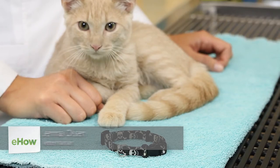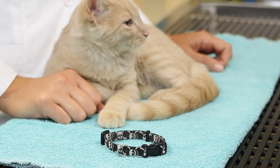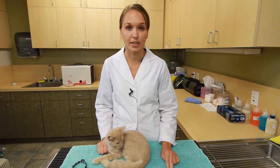Hi, I'm Dr. Jenna Olson and this is what type of collar to get for a kitten. The two most important things to consider when picking a collar for your kitten are its functionality and whether or not it's safe.